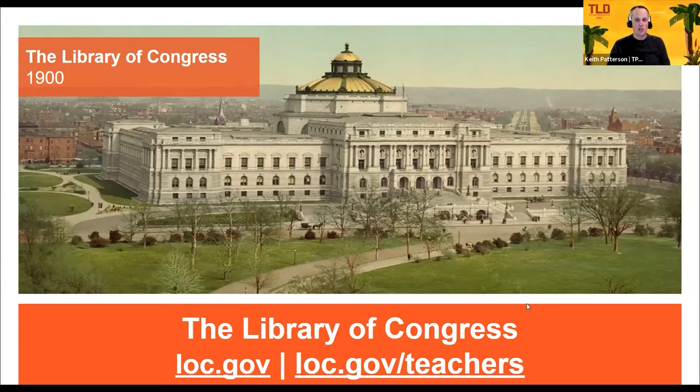We're a grant from the Library of Congress at Metropolitan State University of Denver. Our part of this work is to really help spread the word with educators throughout the country and in our region. We are one of three regional centers, which we'll talk about later, and that gives us some additional options to get you involved.